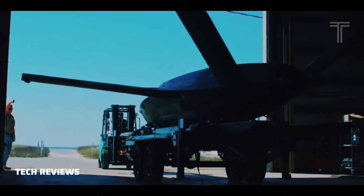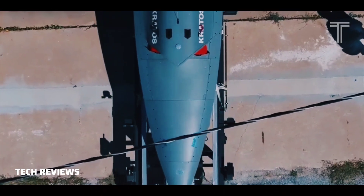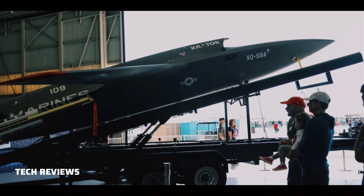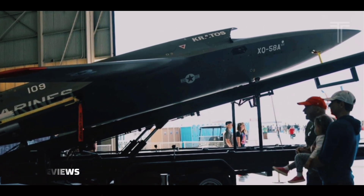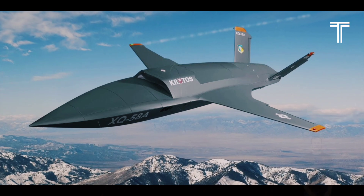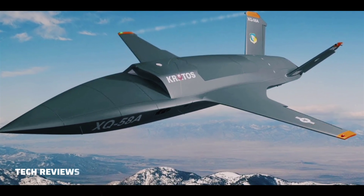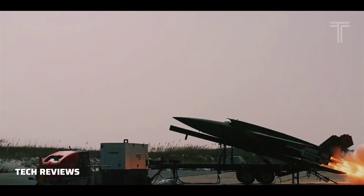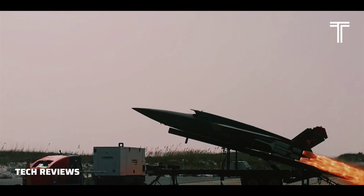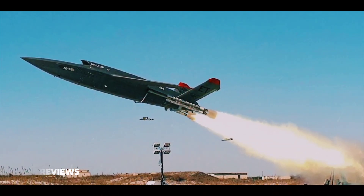The XQ-58 Valkyrie falls within the USAF Research Laboratory's low-cost attritable aircraft technology portfolio, whose objectives include designing and building unmanned combat aerial vehicles faster by developing better design tools and maturing commercial manufacturing processes to reduce production time and cost. The LCAAT is intended to escort the F-22 or F-35 during combat missions and to deploy weapons or surveillance systems.